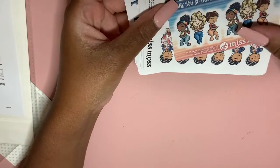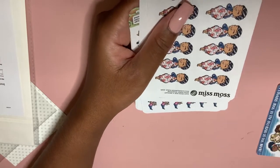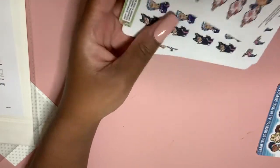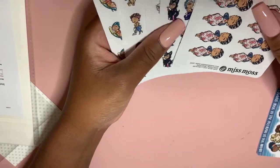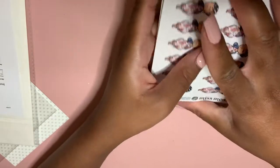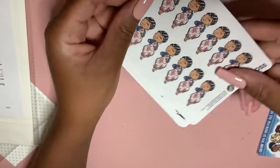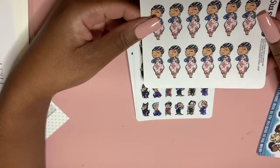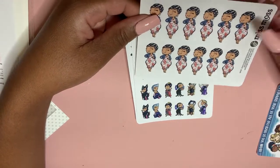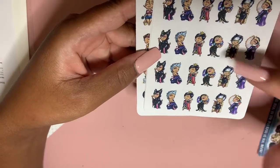Now let's go to this order because it's already open — this is from Miss Moss. I have wanted these for so long and I finally put in an order. These girls are so curvy, and believe it or not I am a curvy girl, so I love a good representation of thicker women. I love this one — that's generally the outfit I would wear.